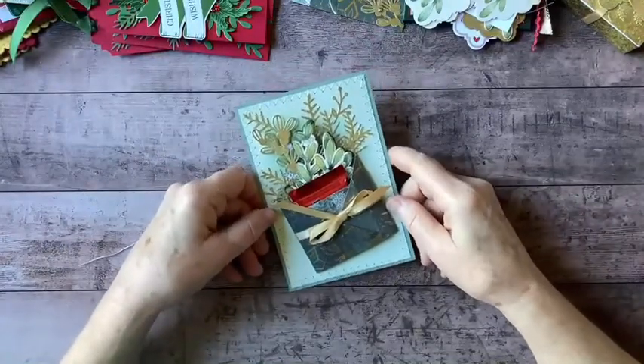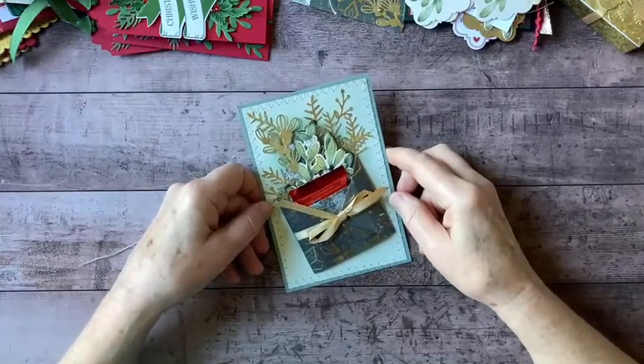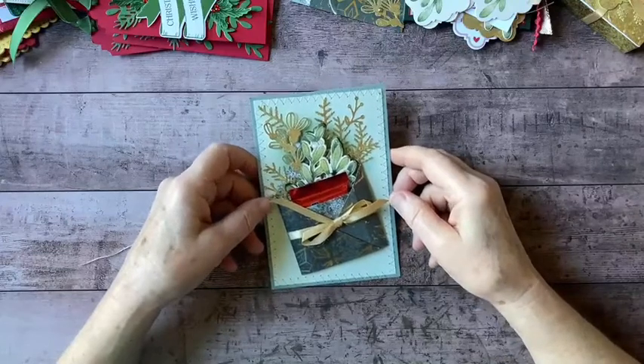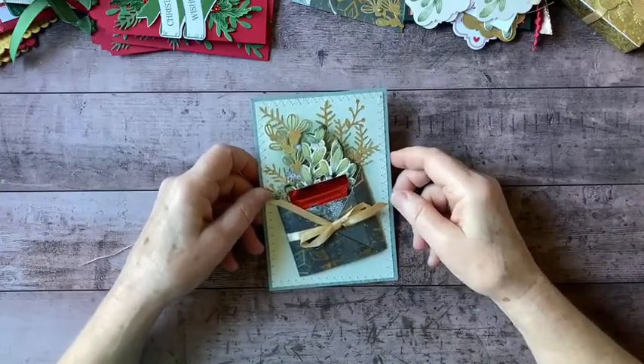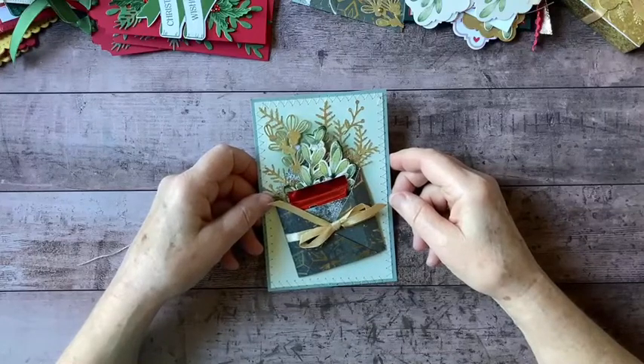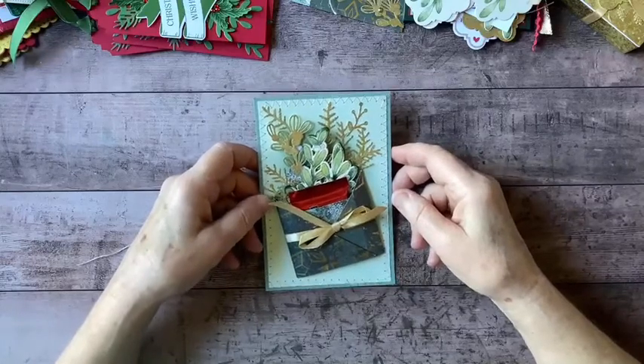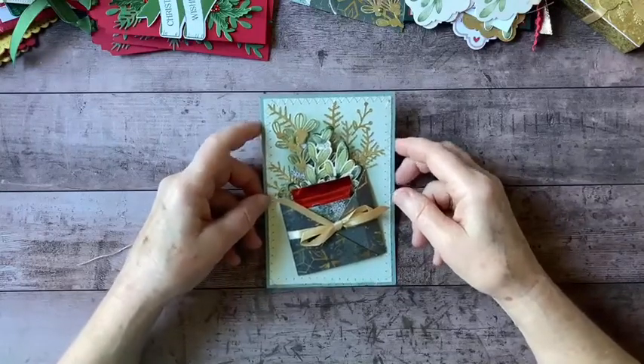I wanted to mention a couple of other things to you today. So tomorrow begins the big sale. There's going to be a sale of everything from the annual catalog — stamp sets, bundles with dies, tools, and all sorts of other things. So you want to pay attention to the sale coming right up.